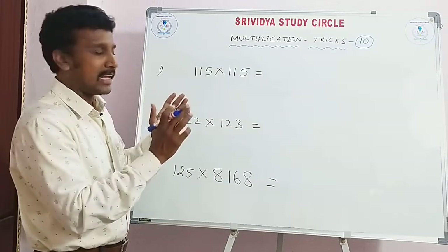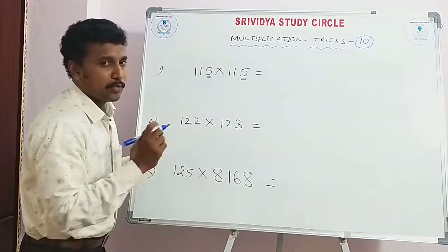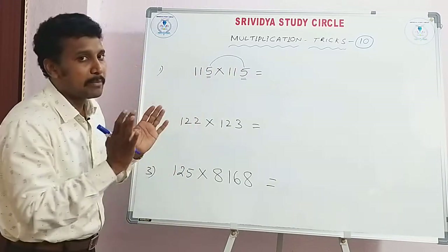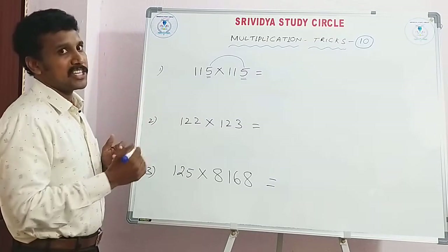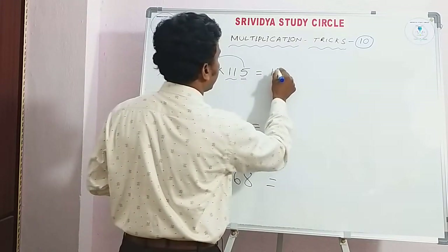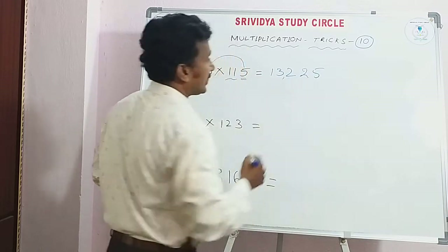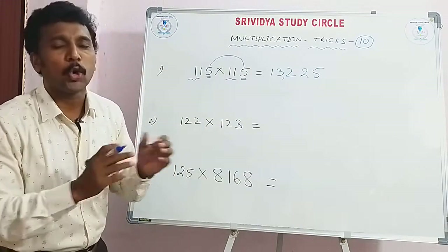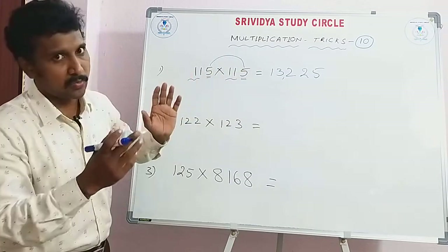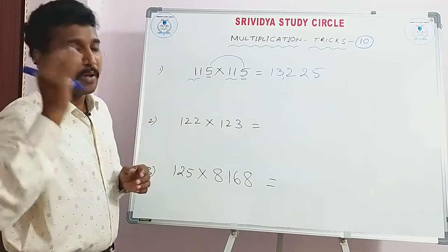If you want to do a given number, which trick should you apply? If the units place number is 5 plus 5 — that's 10 — and the sum is equal to 10, that is a condition. Here the number is the same: 11 after is 12, so 11×12 is 132. And 5×5 is 25. This is the answer — 13,225. The trick: 5×5=25, and 11 into 12 is 132. We have a trick for 11 into any number — easy multiplication — in the playlist.